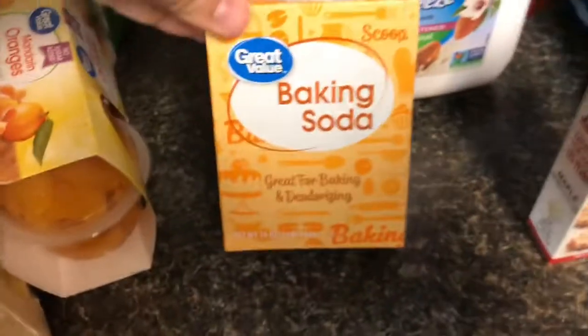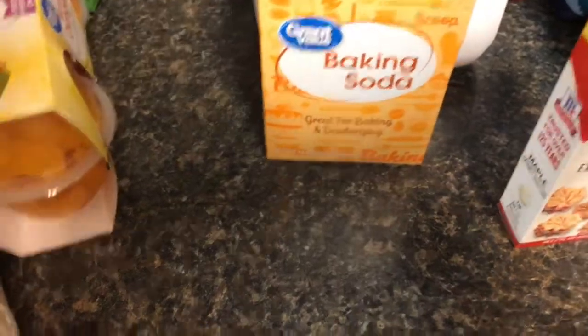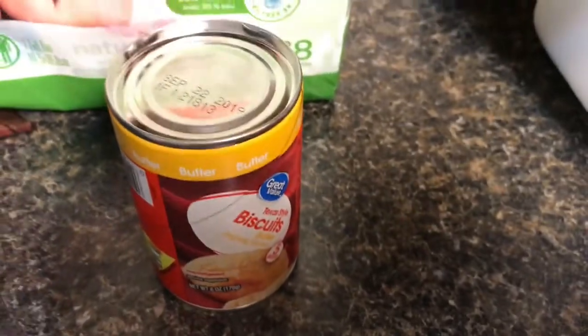Next, I'm going to get into my non-keto items. So if you do not want to see those, then you can go ahead and click off here. So I have some baking soda — I'm going to use this to try to clean my washer because my washer has been smelling weird. Some lunchables for my Nash man. Some mandarin oranges. Some bananas. Deodorant. Some wipes. And then — I swear that's like the tiniest little can of biscuits I've ever seen.